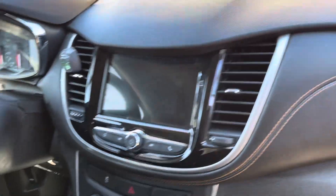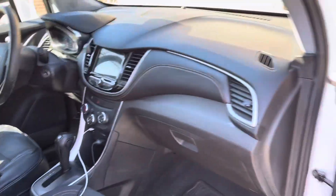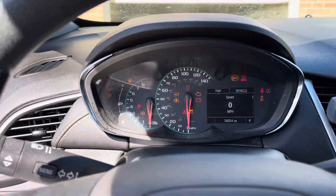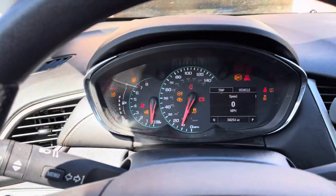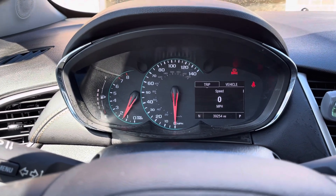On the left side — or right side rather — it supports CarPlay or Android Auto. It also has a regular clock. You can connect your phone and it plays Android Auto, so everything is normal.